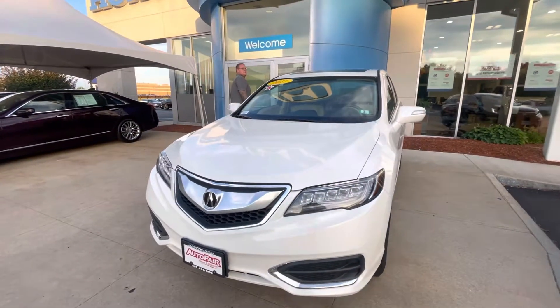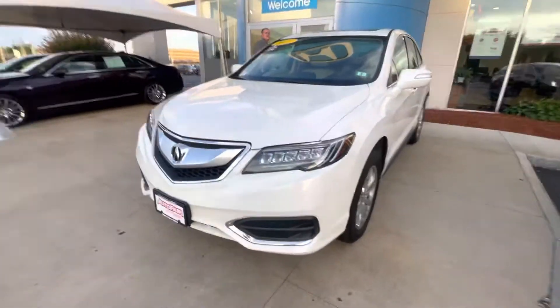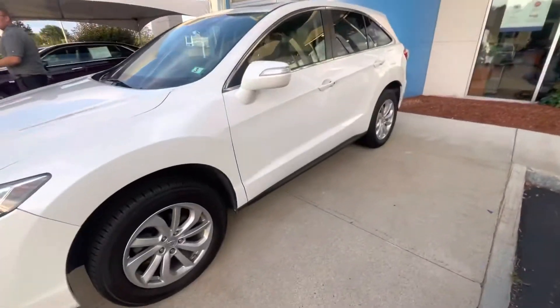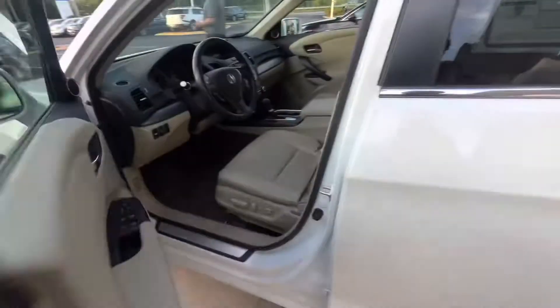Good afternoon, here we have this 2017 Acura RDX — this beautiful nice white. You got the jewel headlights right there, LED daytime running lights. If you have the key fob right here, keyless entry is equipped.